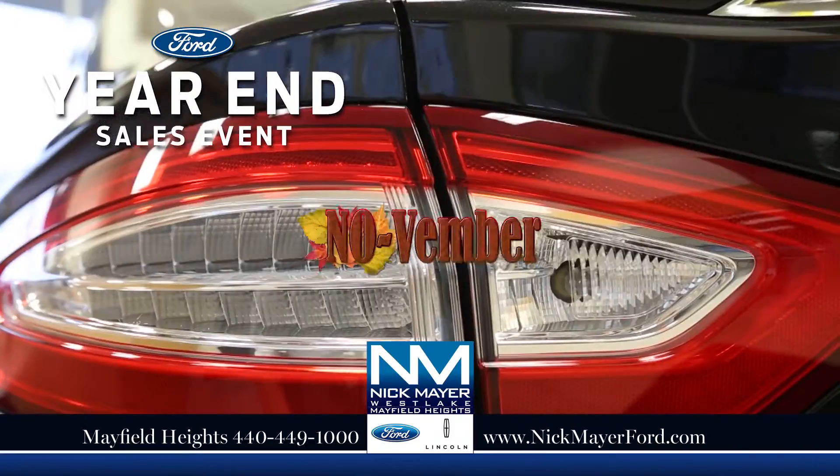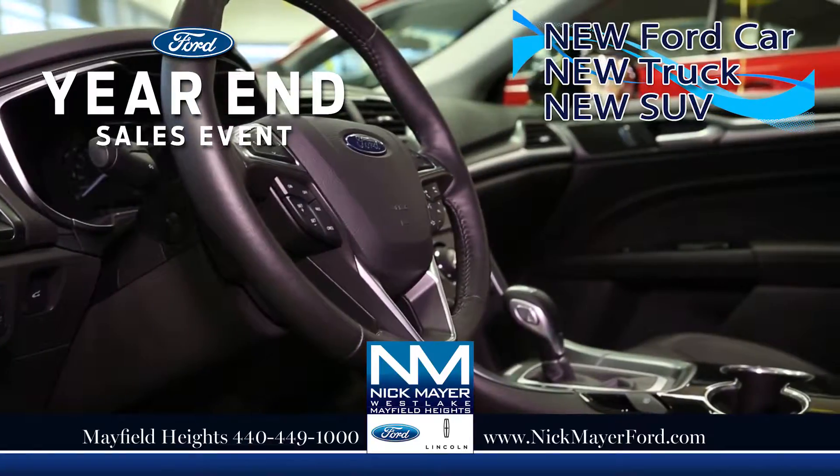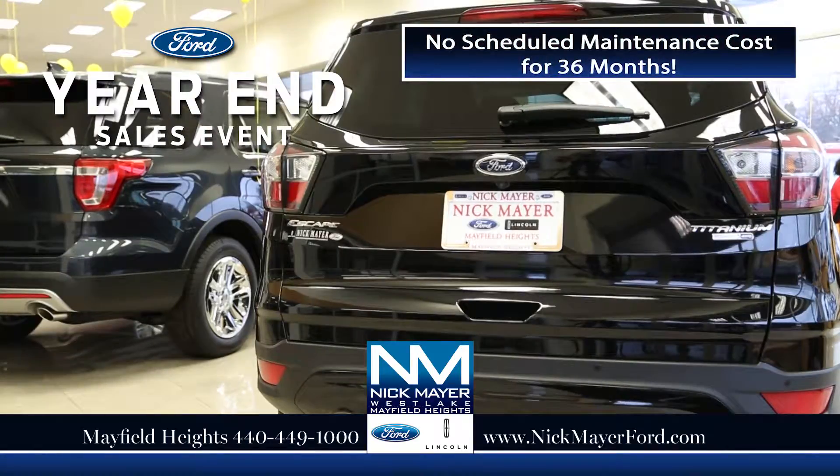Nick Mayer Ford kicks off the year-end sales event with November. That means when you buy or lease any new Ford car, truck, or SUV from Nick Mayer Ford, you'll have no scheduled maintenance costs for 36 months.